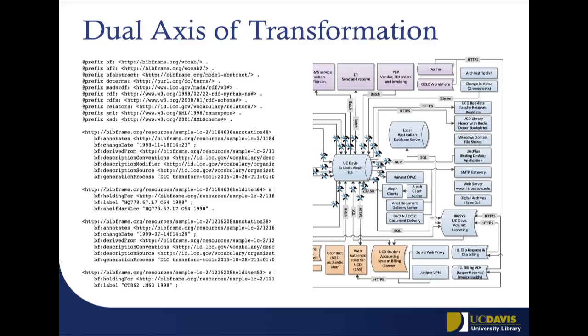One of the premises is that we actually have a dual axis of transformation that has to happen here. We have to transform our data, but we also have to transform all of the systems that surround that data — both human and machine. So workflows that are in place, and also software. We have a lot of different software systems in the library that also communicate with that data. It's a large-scale effort to, as Mackenzie said, change everything from the ground up.